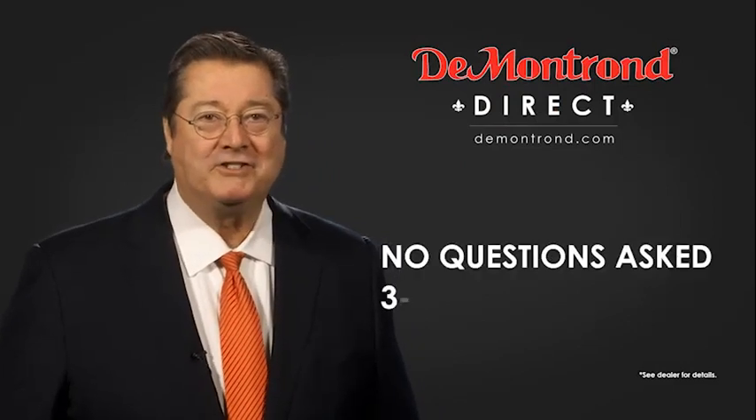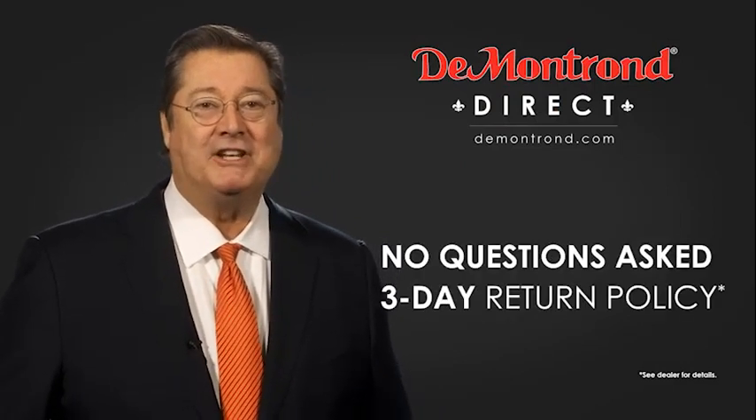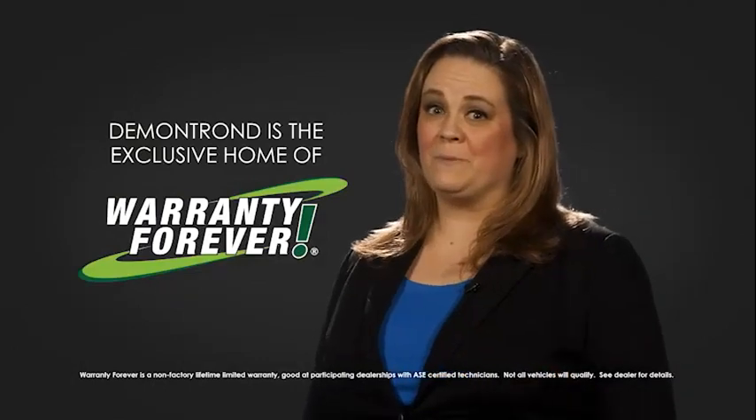And with Demontron's no questions asked three day return policy, your complete satisfaction is guaranteed. And don't forget about Demontron's exclusive warranty forever. Demontron.com, your safe and convenient auto solution.